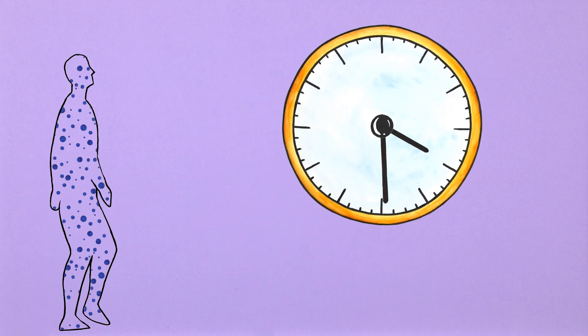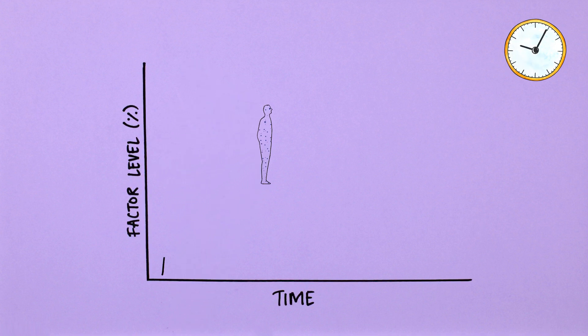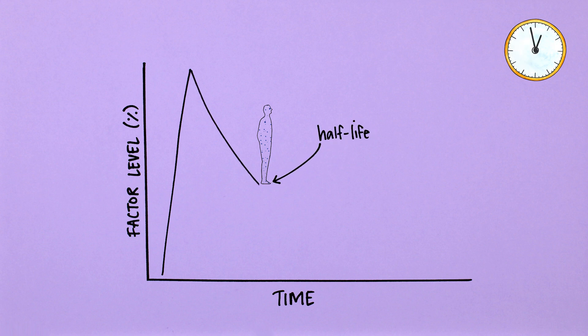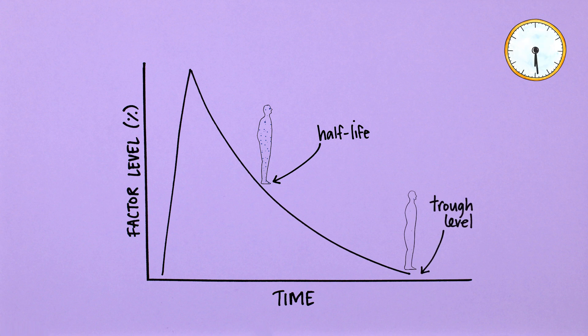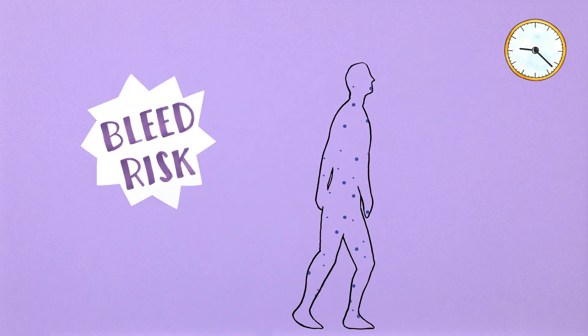From this point, the level of factor in the body starts to fall as factor is used up. The half-life is the length of time it takes for the level of factor in the body to drop by half. The factor level will continue to fall until reaching its lowest point just before the next infusion is due. This is known as the trough level — it's the point when a person with haemophilia has a higher risk of bleeding.